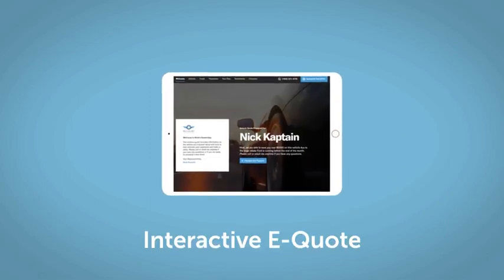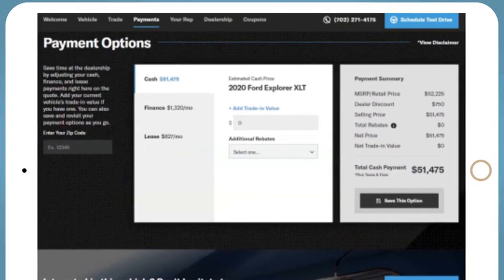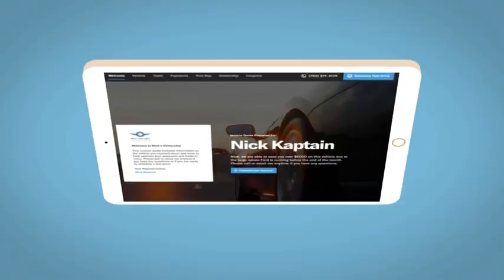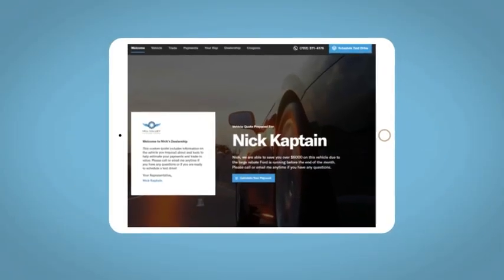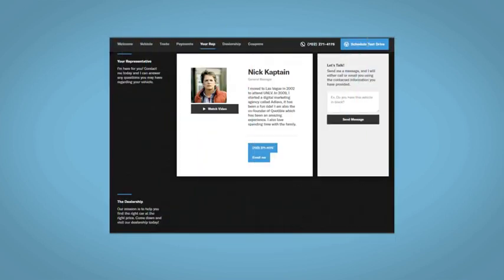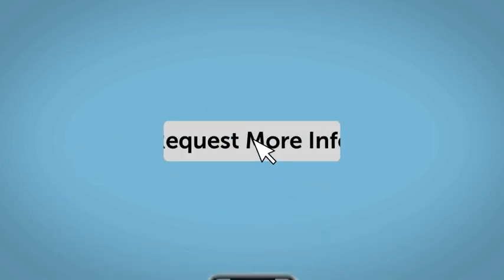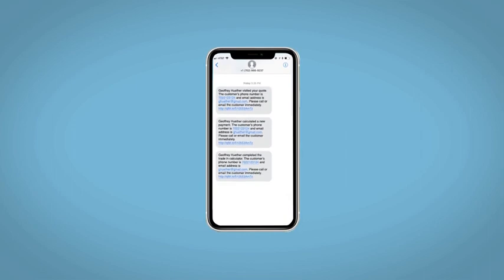If you like this vehicle, we'd be happy to send you a personalized interactive eQuote that allows you to quickly and easily calculate the cash, finance, and lease options available to you. All incentives and rebates will be right at your fingertips, along with the ability to value your trade and learn about your potential salesperson. Fill out the Request More Info form and we will text and email your very own personalized eQuote today.